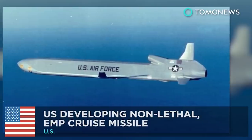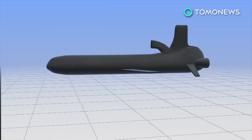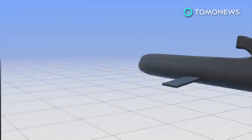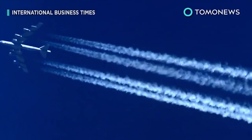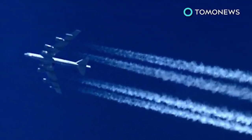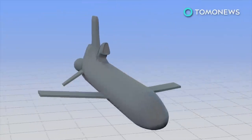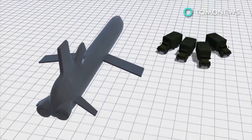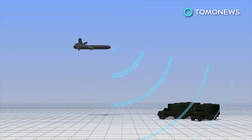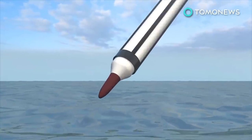The US Air Force is developing a new non-lethal cruise missile called the CHAMP — Counter Electronics High-Power Microwave Advanced Missile Project. The CHAMP system is a high-powered microwave weapon delivered on an air-launched cruise missile from an American bomber. The missiles are designed to fly at low altitudes into enemy airspace and send out strong electromagnetic impulses to jam enemy command and control systems, causing enemy cruise missiles to splash down in the ocean.